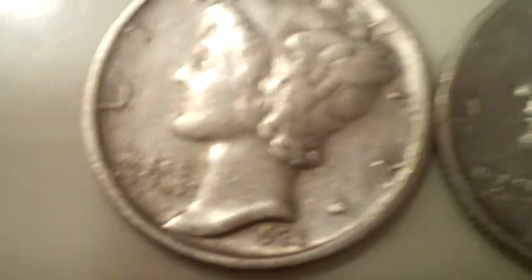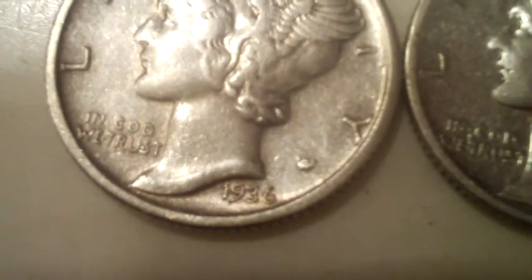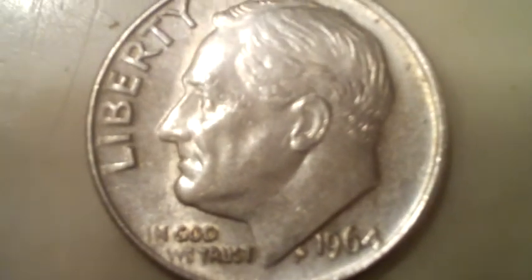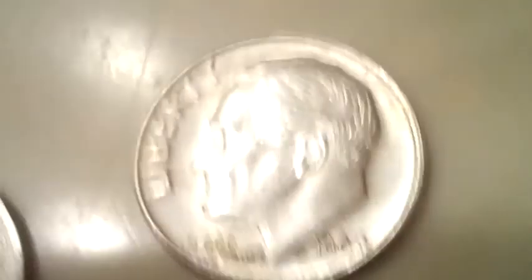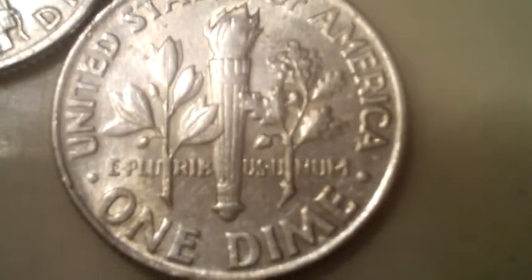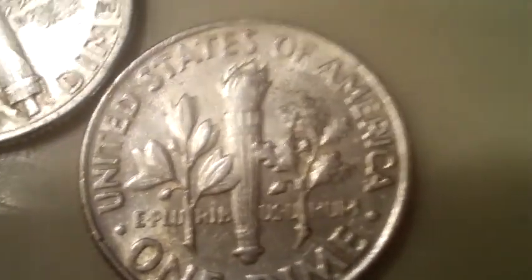And three silvers: a 1936 — I think that's a D — a 1943, and I think that's a D as well. And then I barely made it with that Rosy, a 1964 plain. That's my 50th silver of 2010, and here they all are together.